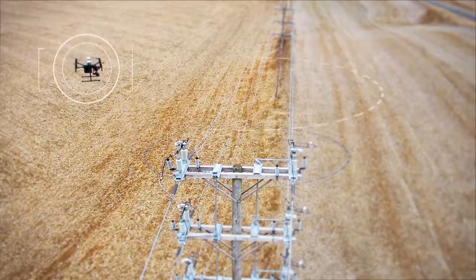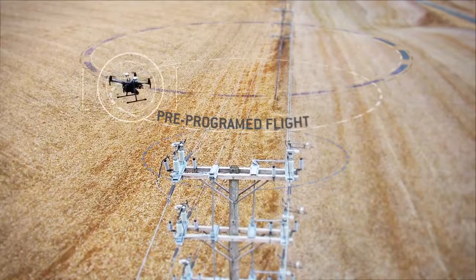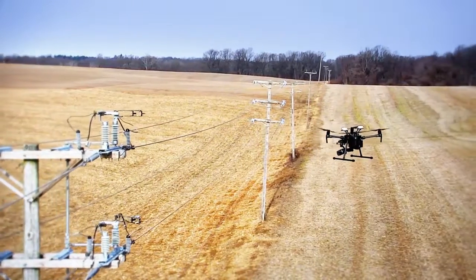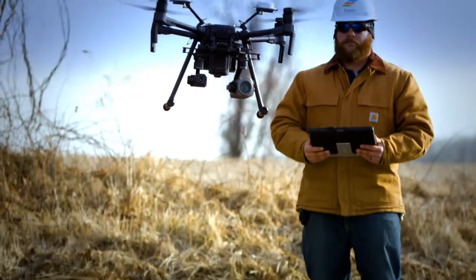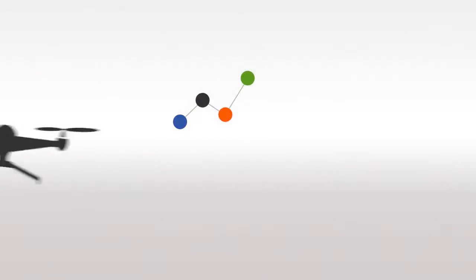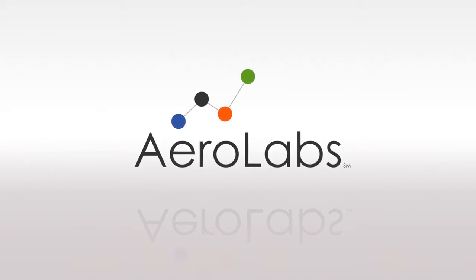Aerolabs uses autonomous drones, performing seamless inspections built on pre-programmed flight scripts that are unique to each asset. Our process is safer and more efficient, enabling inspectors to remain in a safe location, reducing time and increasing their productivity in the field. Exelon Aerolabs – Innovating the future of asset inspections.